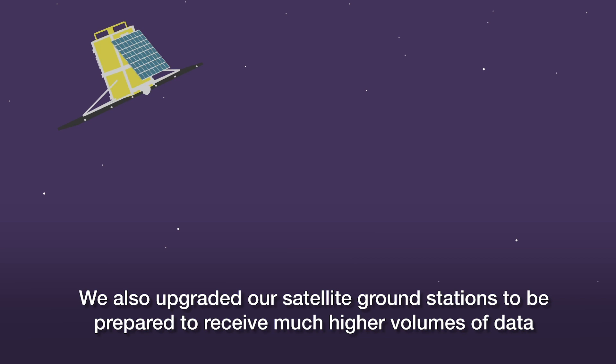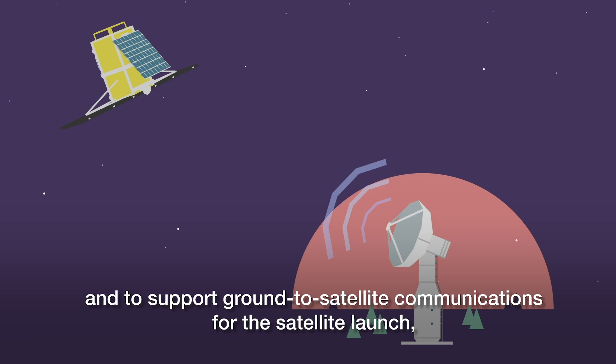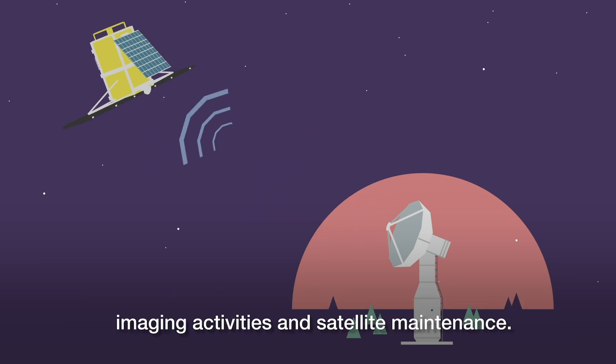We also upgraded our satellite ground stations to be prepared to receive much higher volumes of data and to support ground-to-satellite communications for the satellite launch, imaging activities, and satellite maintenance.